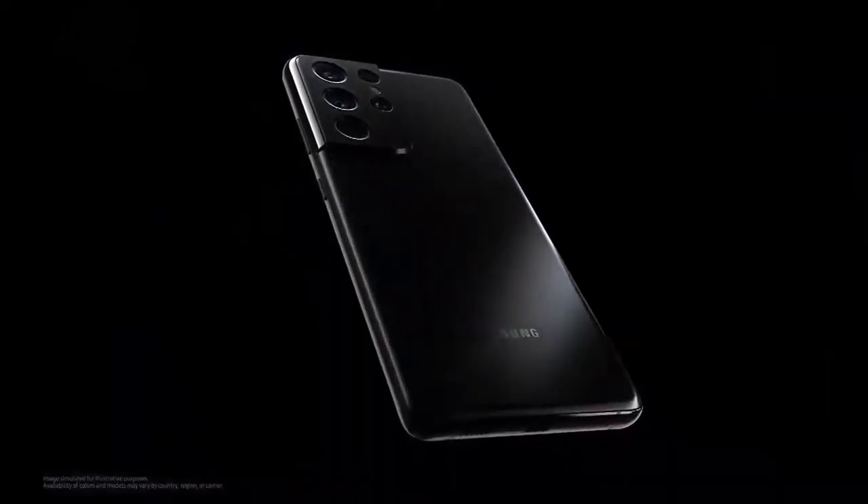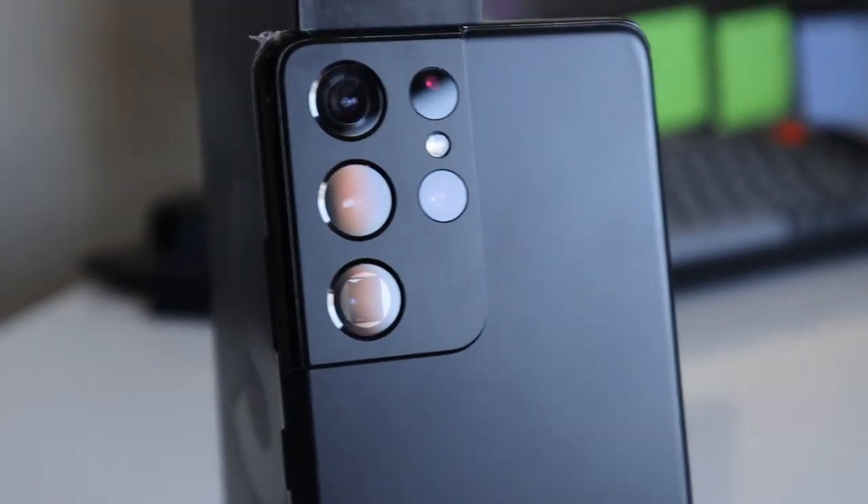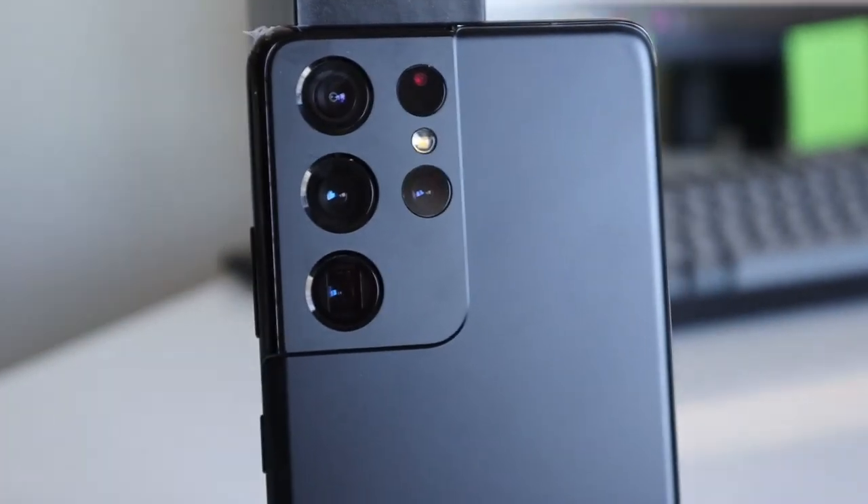It's a great matte black phone — it won't get fingerprints on it, and that's what I like most about this color. The back of the phone is protected with Gorilla Victus glass. Samsung says it's nearly unbreakable.